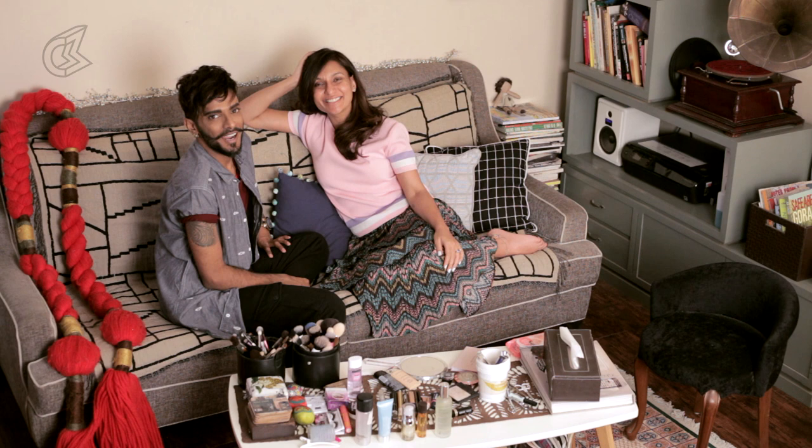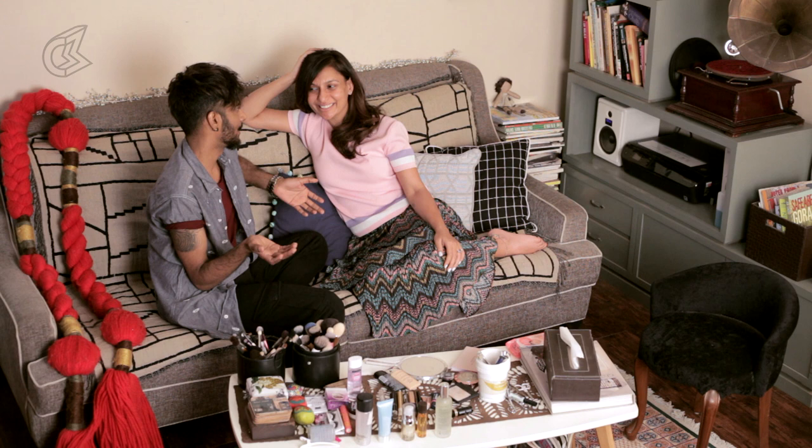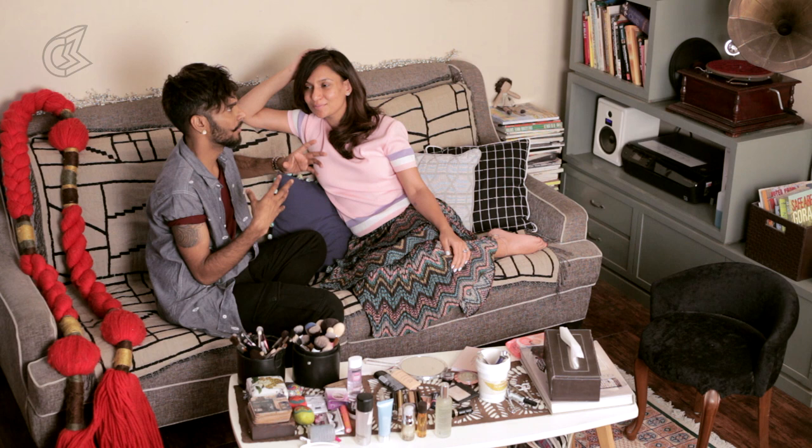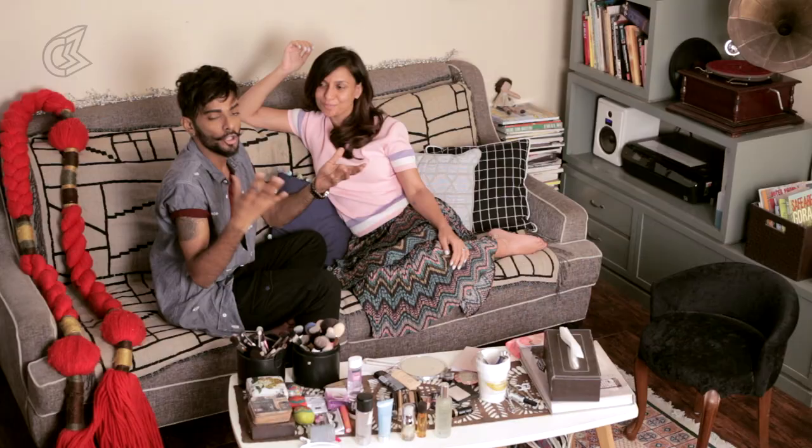Hey everybody, I have Miss Malini with me today and we're going to do a power blogger tutorial for the mega mother blogger of all. A blogger's life is always on the go, it's so hectic. Even though you have your phone, you never have time to look at yourself. You want something you put on in the morning that stays for very long hours, but also has to be fuss-free, because you're meeting celebrities and you don't have a mirror.